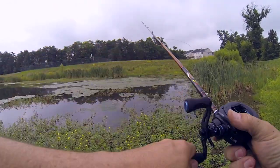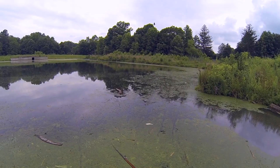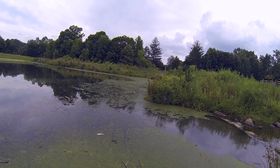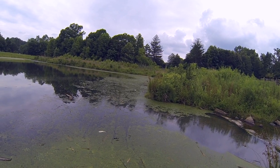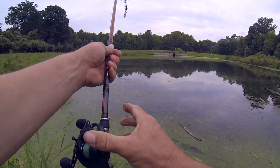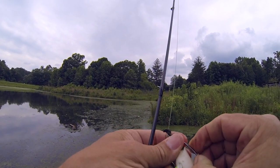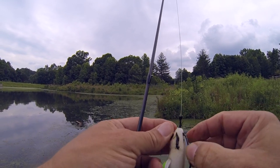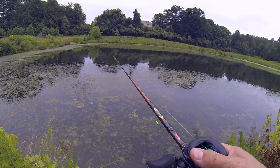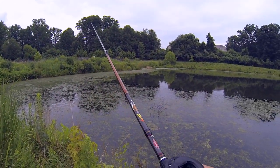That was a good fish. I think that was the second time — the same one, the same one. I just had a huge bass on my line. Kind of huge. He just swam up out of nowhere.